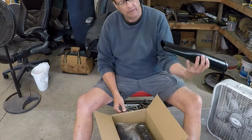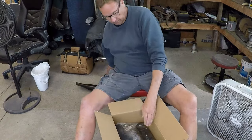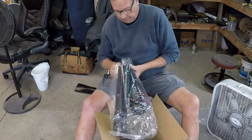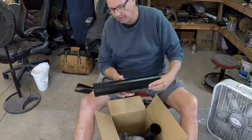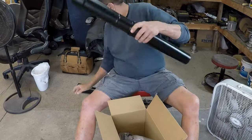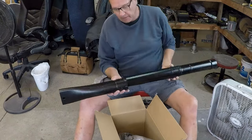Oh, nice. Real nice. It looks like this is going to get really low to the ground. I'm liking it so far.